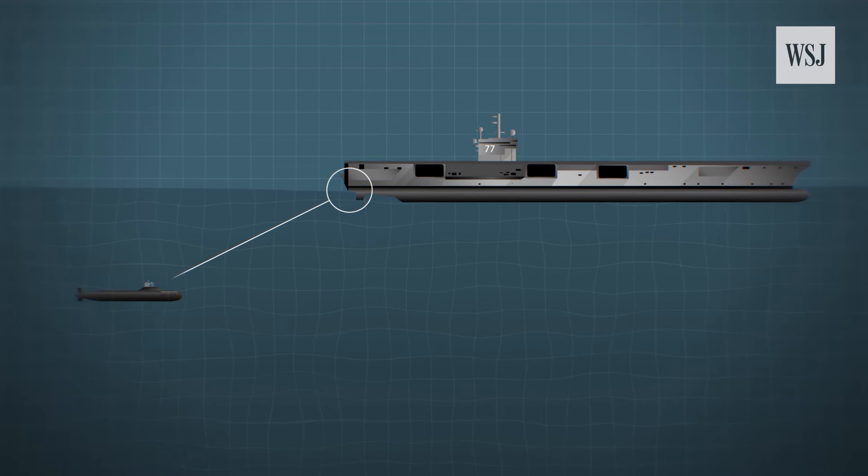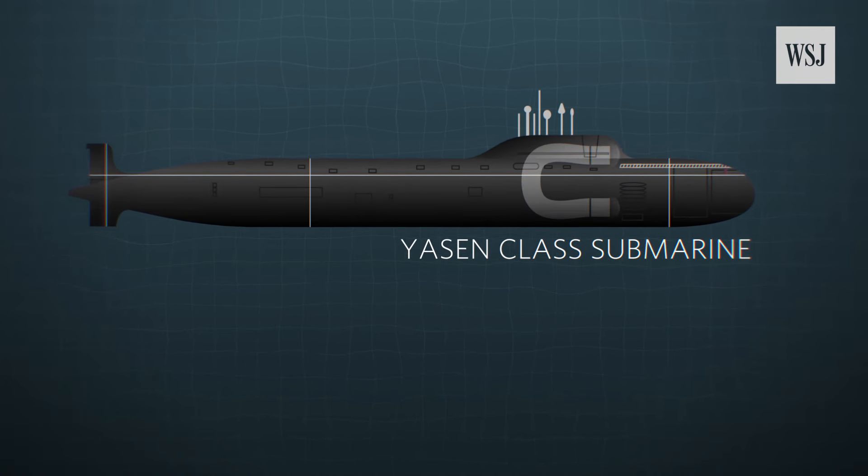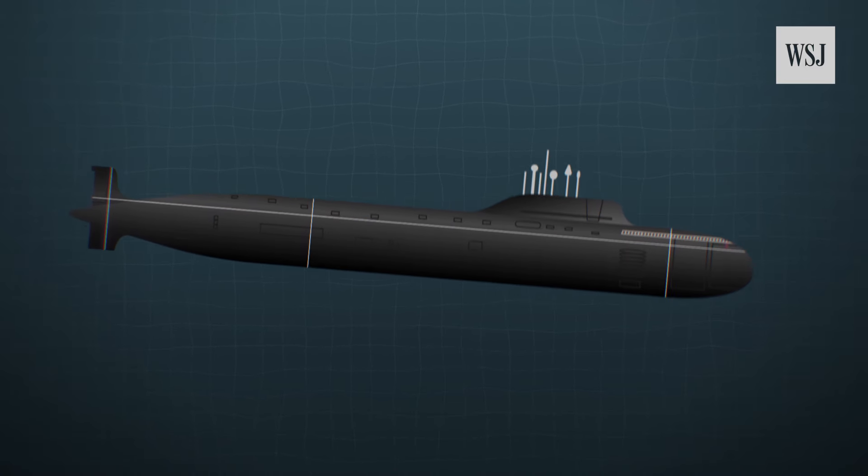Other Russian subs are designed to hunt carriers. Those have low magnetic steel that makes it harder for sonar arrays to detect them. They can also dive deeper than America's Virginia-class attack subs.